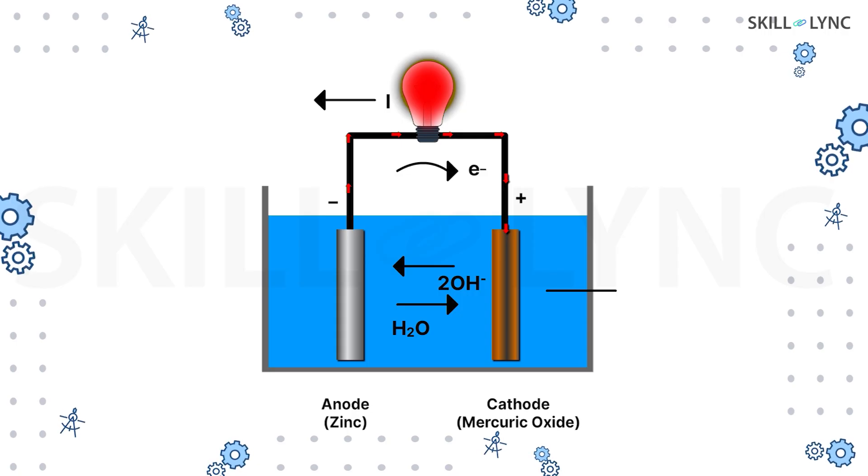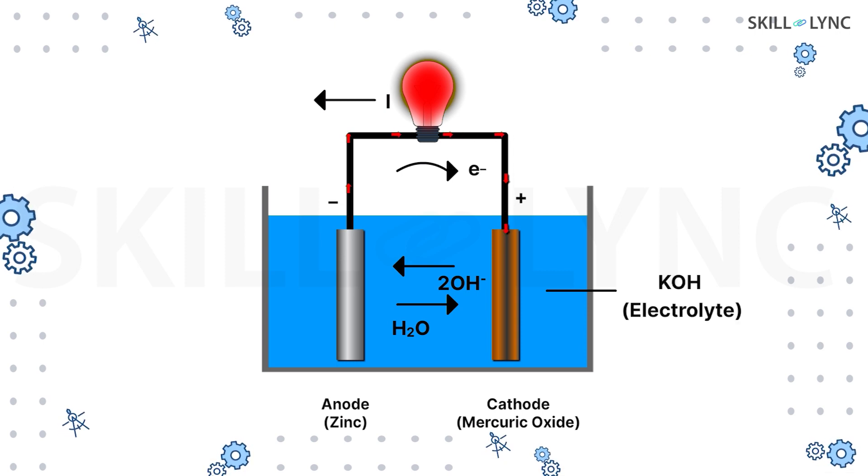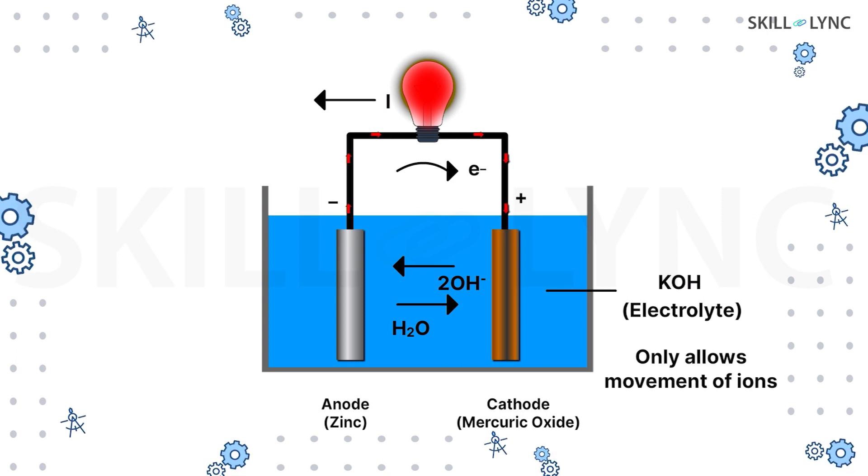You might be familiar with the working of a battery. In a battery, there are two types of chemical reactions taking place. The anode, made up of highly reactive metal, undergoes oxidation and produces electrons. On the other side, we have the cathode which undergoes reduction by using up the electrons produced at the anode. The electrolyte does not allow the electrons to flow through.